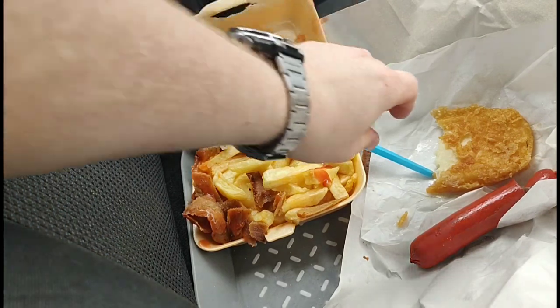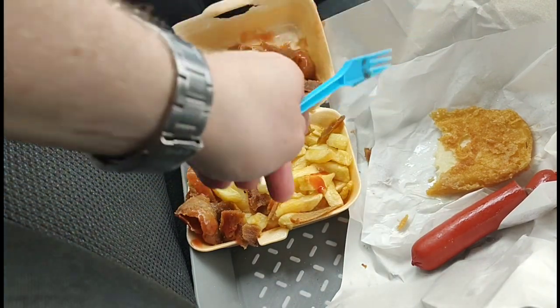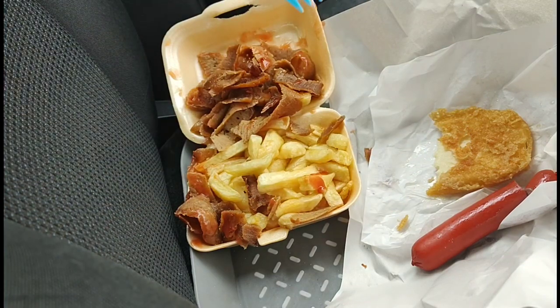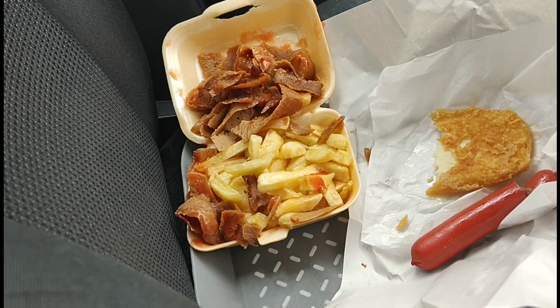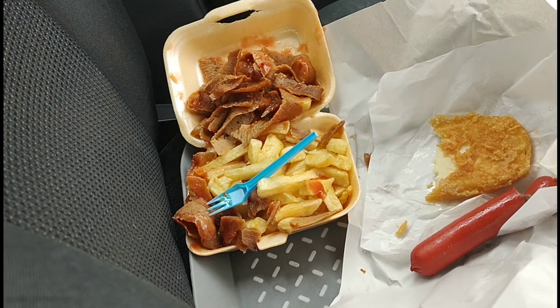Yeah, that's very nice for the scallop. Not too greasy — we've normally had them before and they've been very greasy, but that's not too bad. It's got a nice crunch to it. This part of the meal was decent.